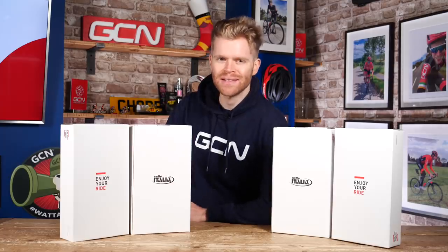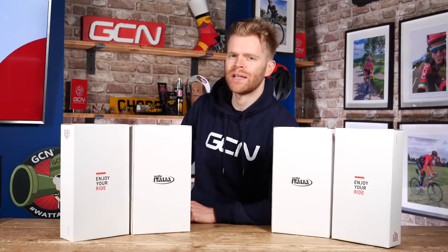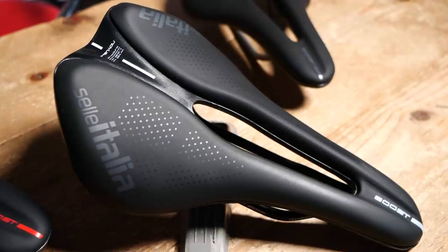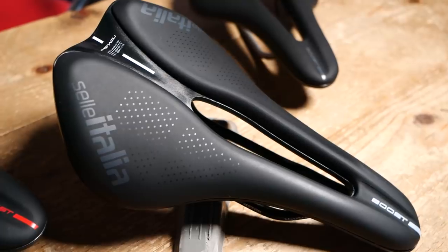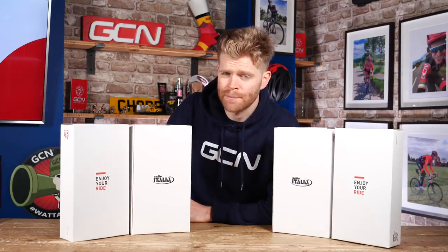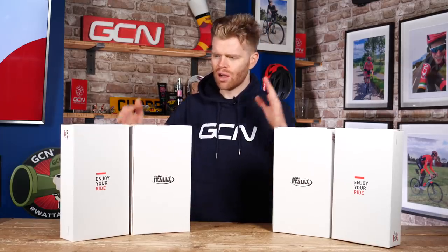Welcome to another amazing GCN Tech unboxing. This week we have got a brilliant prize that you can win: the new Celeritalia Novus Boost EVO Saddle. As ever with a GCN Tech unboxing, there is a chance to win and five very lucky viewers will get their hands on the new saddle.